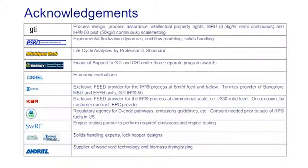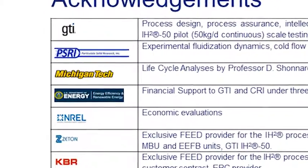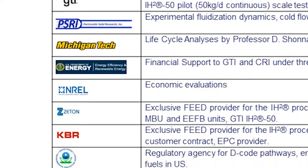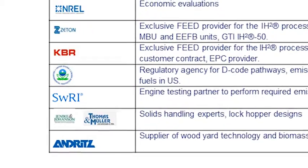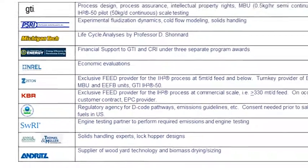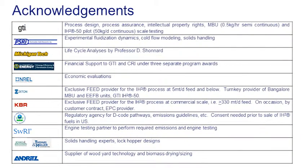Additionally, we have brought in respective experts in very critical fields such as solids handling and solids feeding. These are companies like KVR, GTI, Andritz, Thomas & Mueller, and many others that are contributing to the overall success of the project.